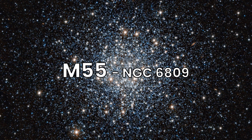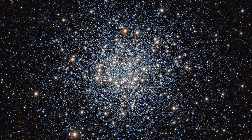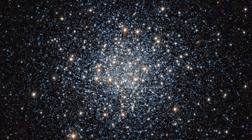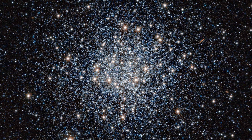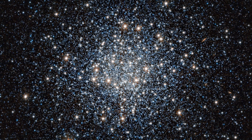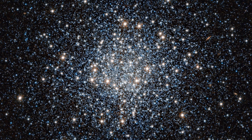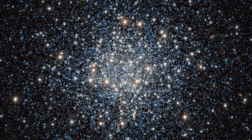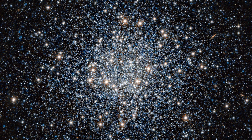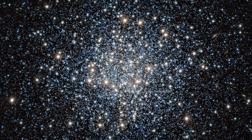Our final stop in this episode is Messier 55, a globular cluster in Sagittarius, roughly 17,600 light-years from Earth. M55 is relatively loose compared to other globular clusters, with around 100,000 stars. It's easy to resolve into individual stars with a moderate-sized telescope, making it a rewarding object for amateur astronomers. M55 lacks a dense core and has a slightly elliptical shape.